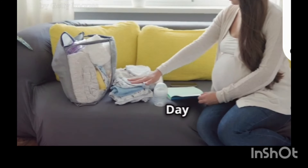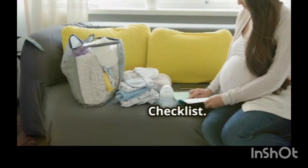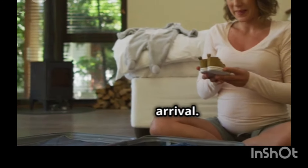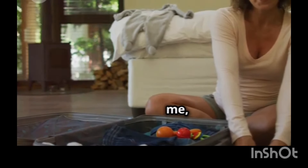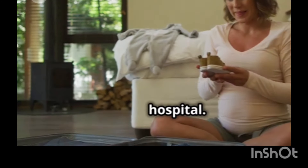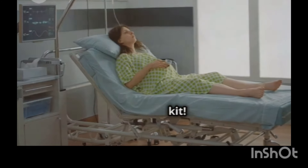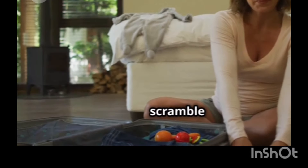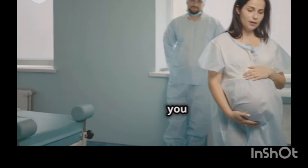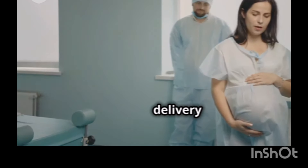Getting ready for the big day — your hospital bag checklist. Packing a hospital bag might seem like a small task amidst the excitement of preparing for your baby's arrival, but having everything you need in one place can make a world of difference when it's time to head to the hospital. Think of it as your labor and delivery survival kit. With a little planning, you can pack your bag with confidence, knowing you're prepared for whatever labor and delivery may bring.